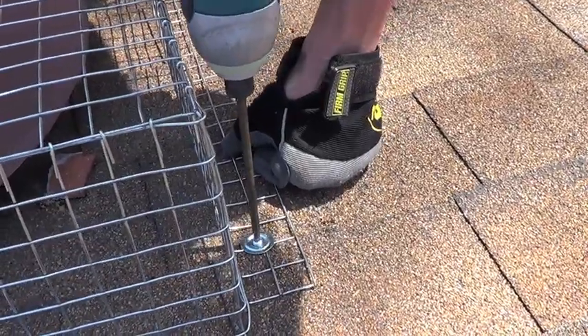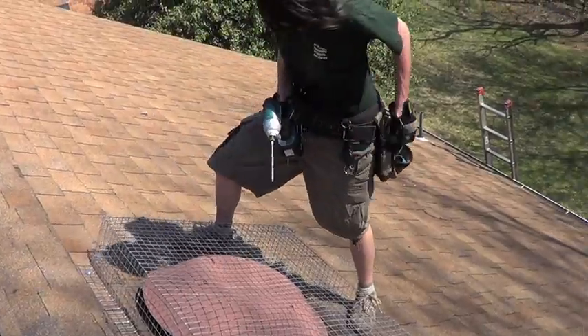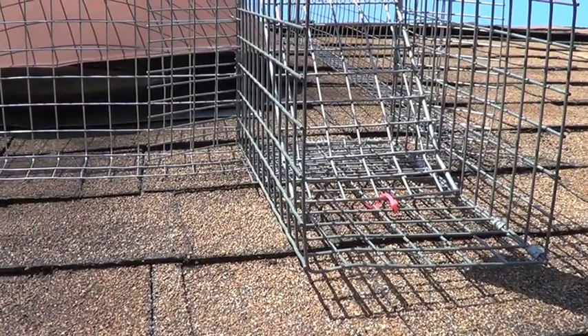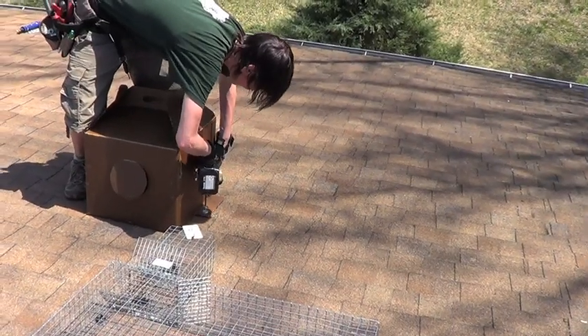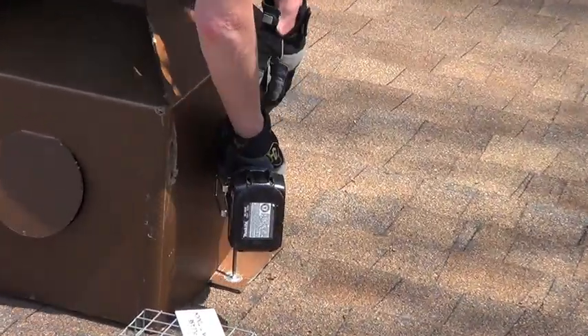Next, we covered the roof vent with a custom wildlife-proof cover and attached a one-way door to allow the mother to leave but not return. We secured the reunion box near the one-way door so that mom could easily find her babies.